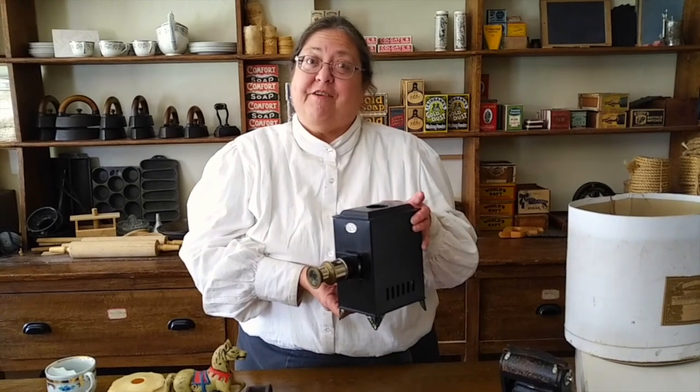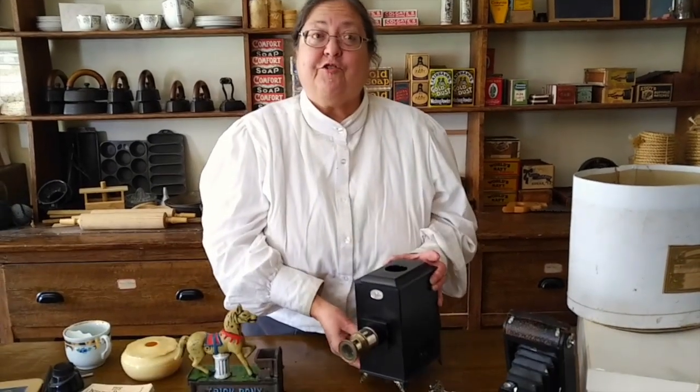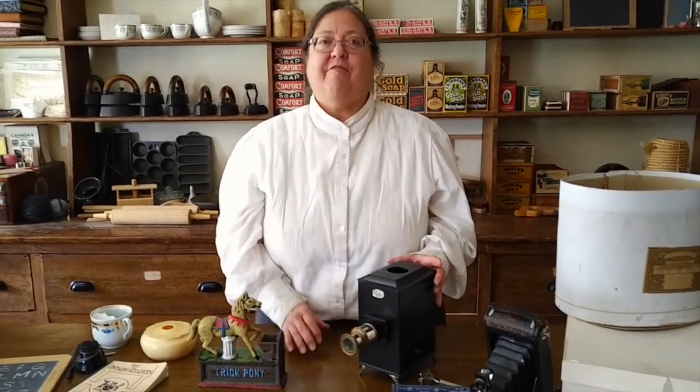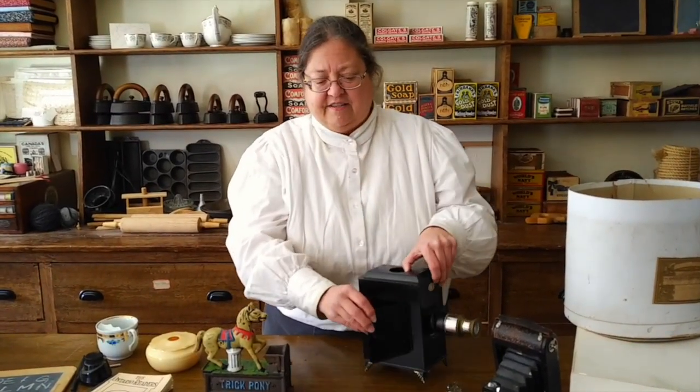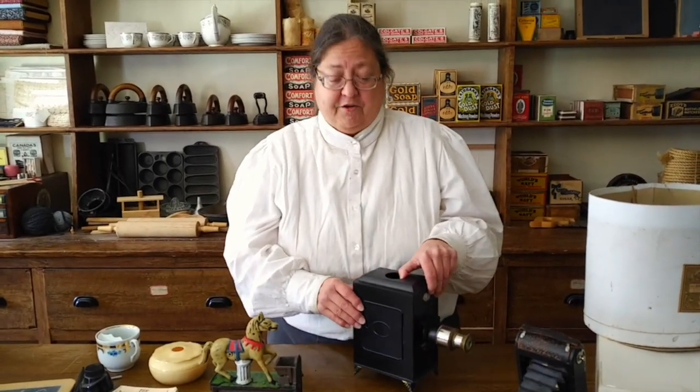Have you been watching lots of movies or playing video games? Well, in 1914 your option was a magic lantern. With this, you could show pictures to everybody in the family. You put up a screen, you put a slide in here and a kerosene lamp inside, and you could show pictures.